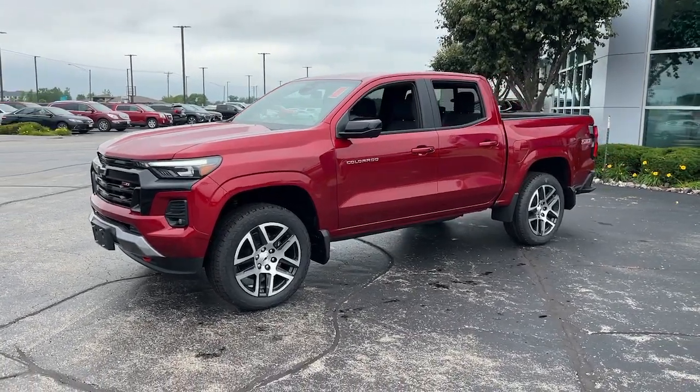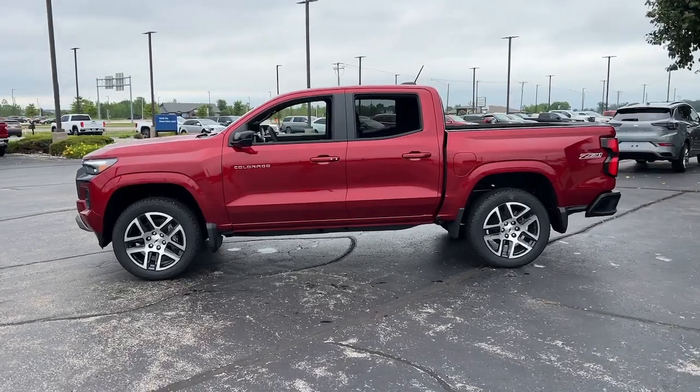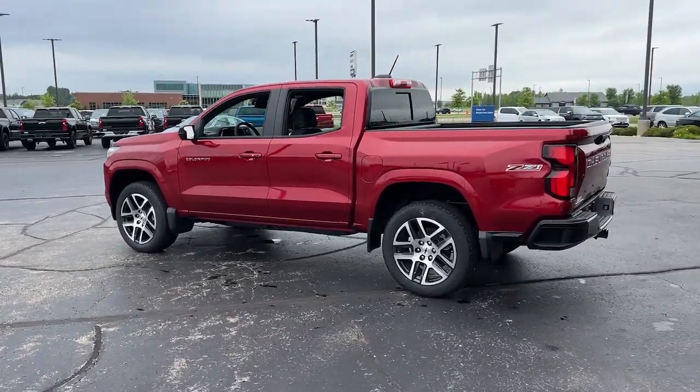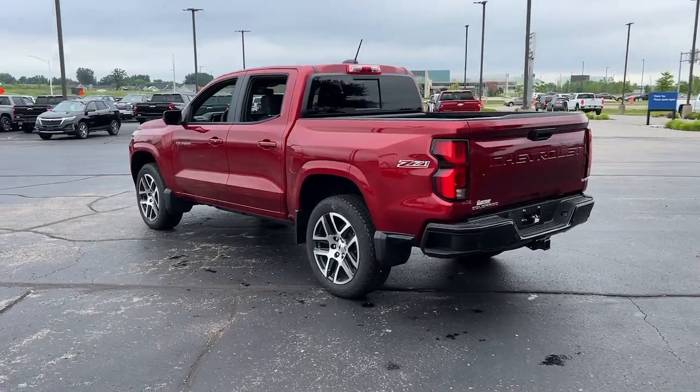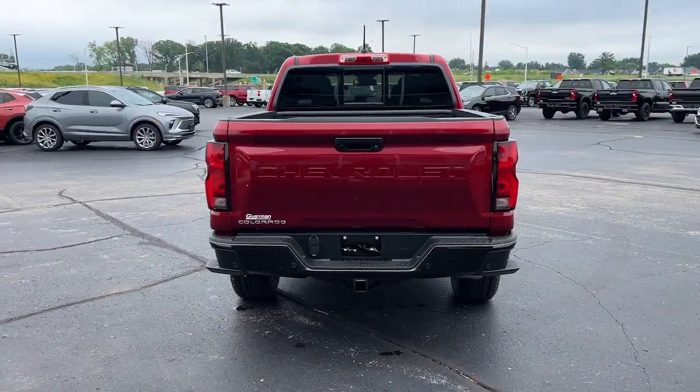You will be amazed by this 2024 Chevrolet Colorado. Get the job done in sleek and sporty style in the versatile Colorado, the mid-size pickup that has the amenities and technology to keep you safe, comfortable, and connected.